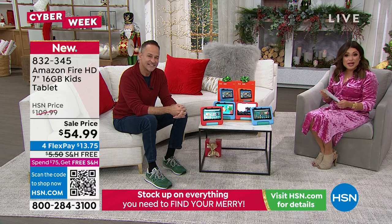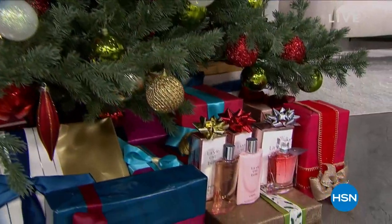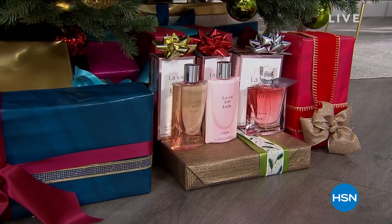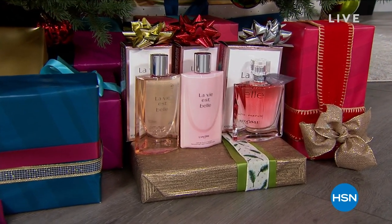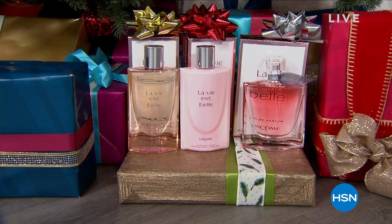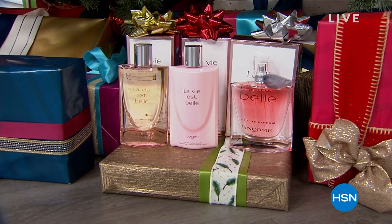We have more coming up this hour, but at midnight I'm joining Kara and Robert from Lancome. We are bringing you the biggest La Vie Belle bundle we have ever done for the holidays — ever. It's the 10th birthday of La Vie Belle. It's an iconic fragrance: equal parts blossoms, florals, citrus, then spun sugar and caramel and a little bit of patchouli. It is gorgeous. You will not believe the deal — tune in at midnight.